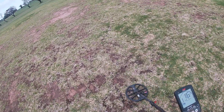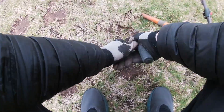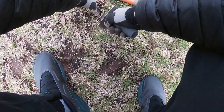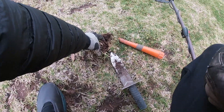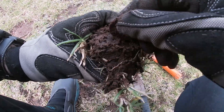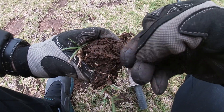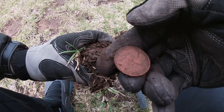Counting at a 16 here. Could be a 20 cent coin — you can see it there in the dirt. So, 1981, 20 cent coin.